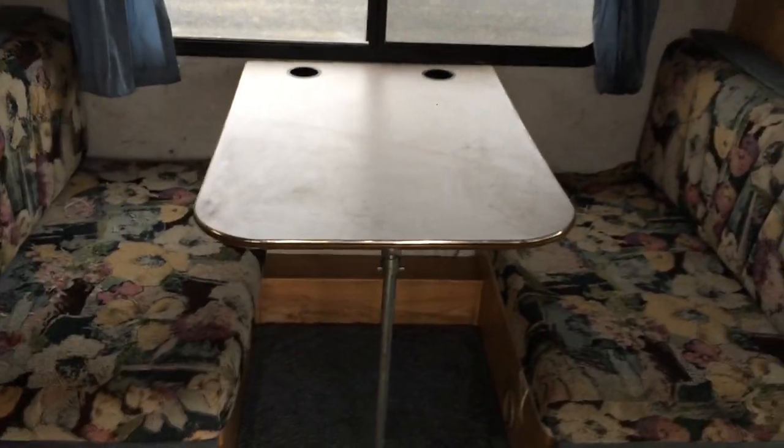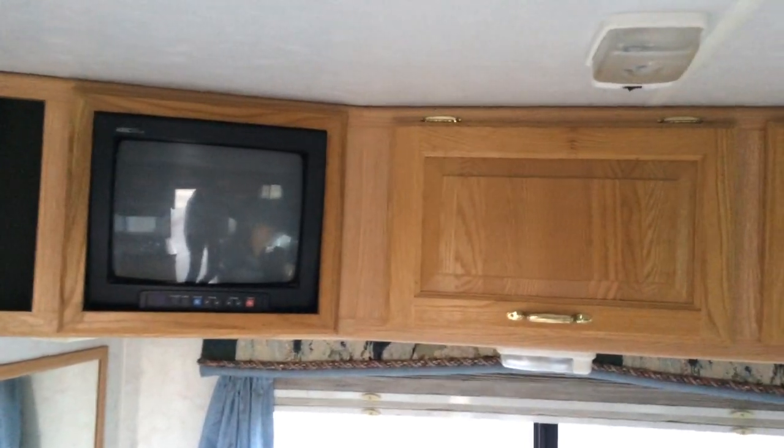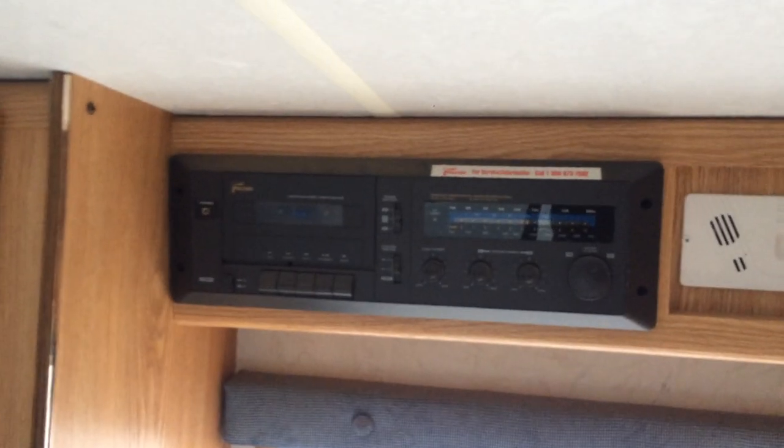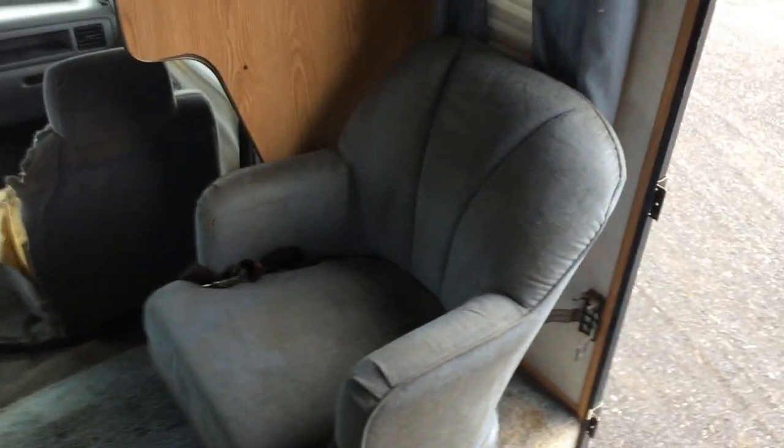Here we are on the inside. The top over the cab sleeps two. Then you've got the dinette over here — you can put that table down and fold those benches and sleep another two over there. Still got the original TV up here; I've never used it but I think it works. Got some storage compartments, the original radio and cassette player, and a fire alarm. The door's left open for more light. There's a little chair here that swings around, and this part goes up so you have easier access to the cab.